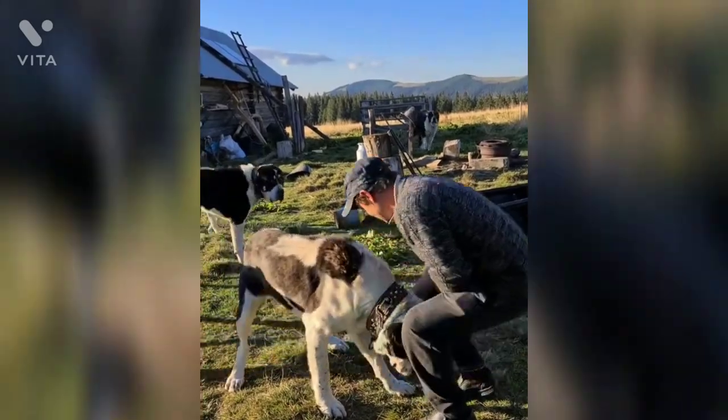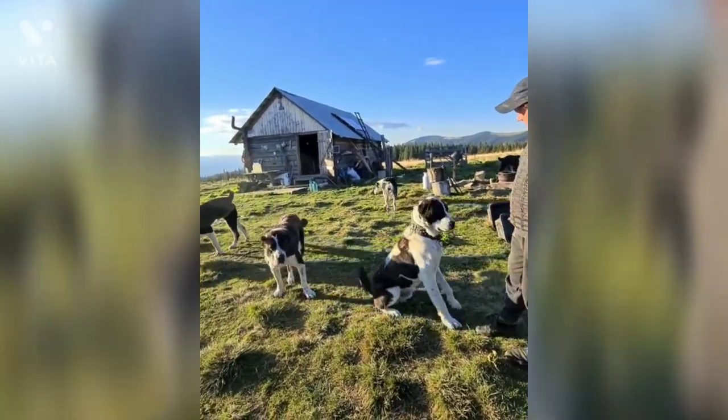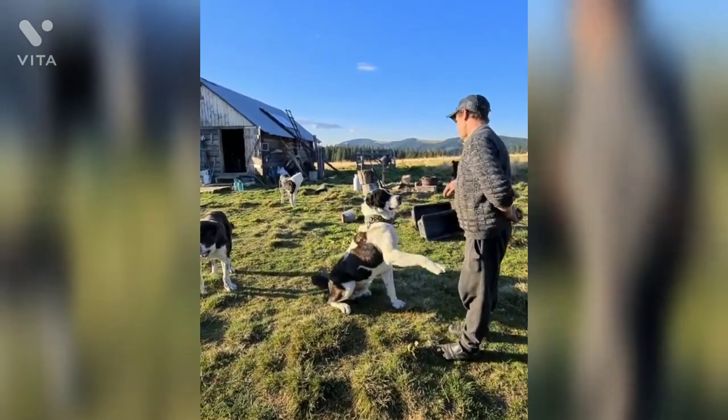To the withers, the male of the breed will typically stand at 68–78 cm, while the female stands at 64–72 cm. Depending on their height, they will weigh between 32 and 45 kg.